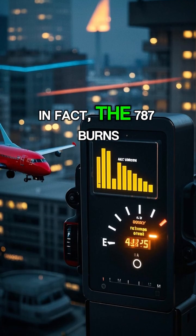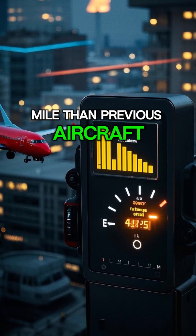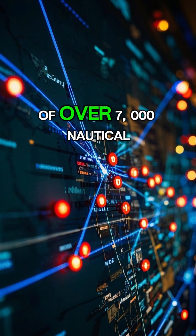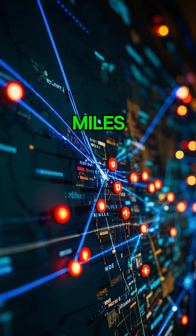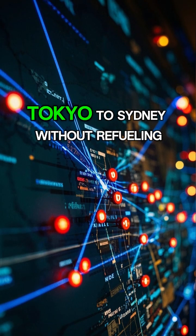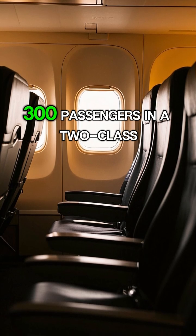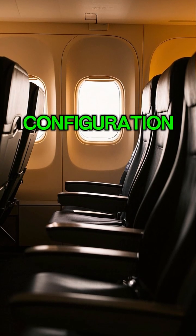In fact, the 787 burns 20% less fuel per mile than previous aircraft. It also has a range of over 7,000 nautical miles, which means it can fly from New York to London or from Tokyo to Sydney without refueling. And it can carry over 300 passengers in a two-class configuration.